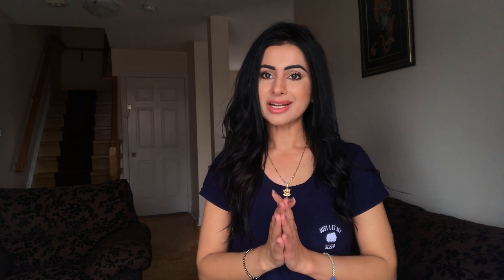Stay hydrated. So this is everything. Any concerns, any questions, feel free to write. Love you all.